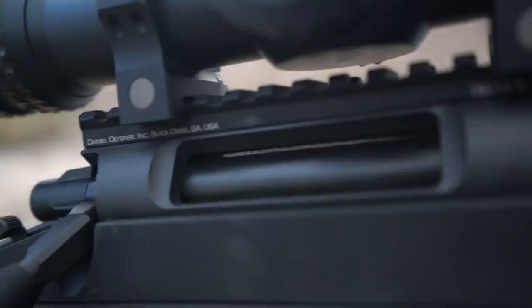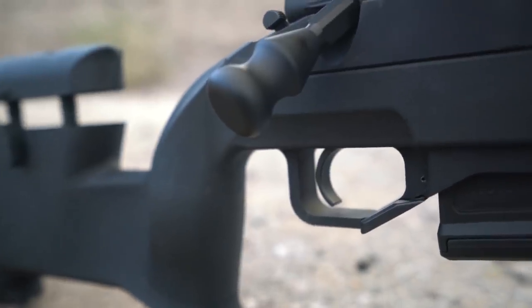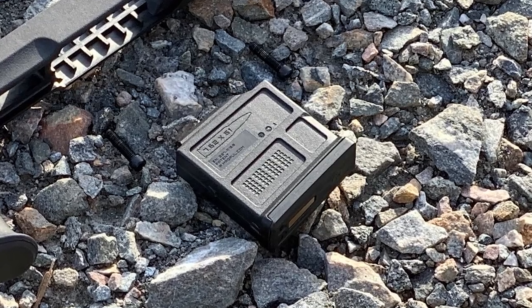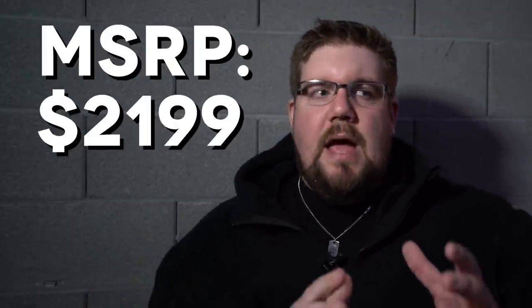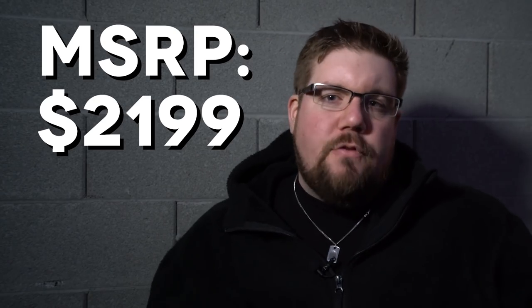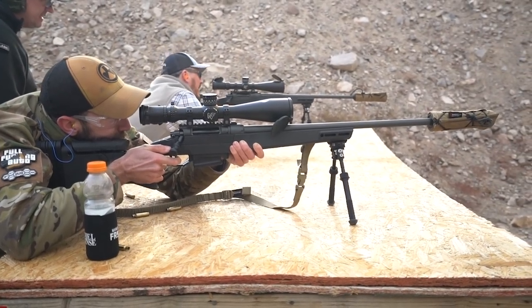It does come with a Timney trigger that I believe may have been designed specifically for that rifle. Either way, it's a .700 pattern — I believe Timney is going to be selling that on its own. What would you expect in a premium bolt action rifle? That's exactly it. It does come with Magpul AICS style magazines. The MSRP — the thing that matters to everybody the most — is $2,199. I would have probably liked to have seen that a little more affordable, but we're going to see it on the street for about 2 grand, which for the amount of features and the stack of value you're getting, it's actually not bad.